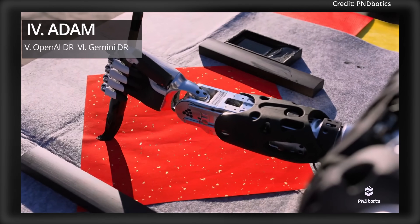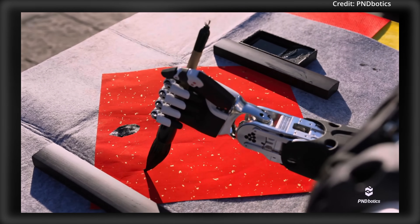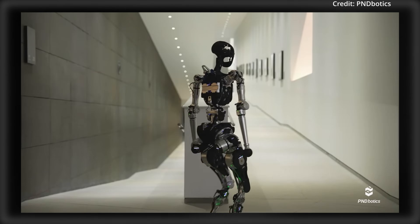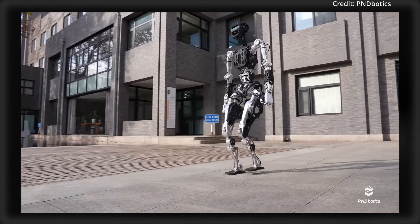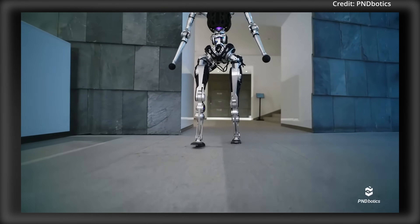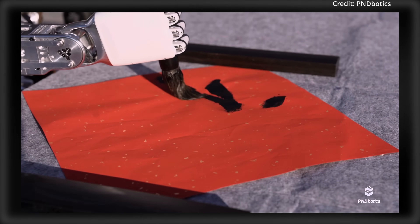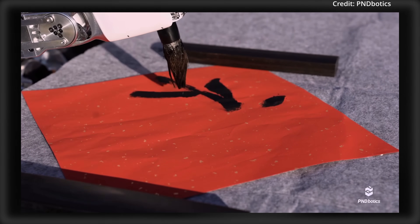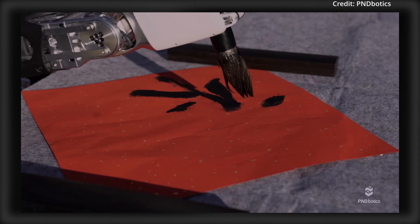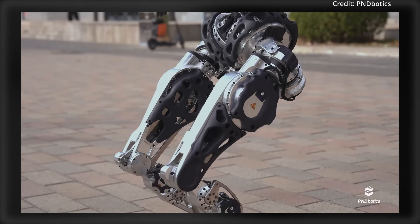In another demonstration of robot dexterity, PND Botix has showcased its Adam robot performing calligraphy and other intricate physical tasks with human-like precision. The fabrication and assembly of Adam involve an extensive 317-hour process, encompassing everything from 3D modeling to final manufacturing. Boasting an impressive 37 degrees of freedom and powered by 20 actuators, Adam is designed for seamless movement and dexterous manipulation of objects in real-world industrial settings.